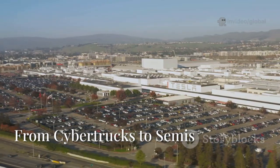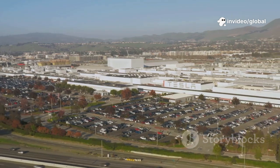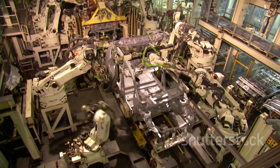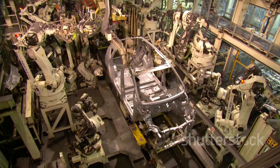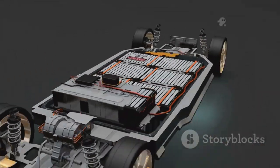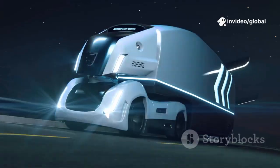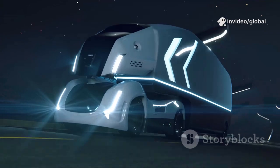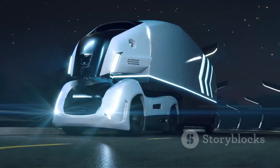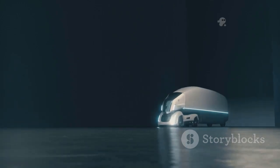Giga Texas is a multi-product powerhouse, building everything from the radical Cybertruck to the Model Y and the Tesla Semi. The Cybertruck's stainless steel exoskeleton required new manufacturing methods — no traditional stamping here. Its structural battery pack and simplified design make it tough, spacious, and futuristic. The Tesla Semi, built for long-haul freight, proves electric trucks can go the distance — up to 500 miles per charge.